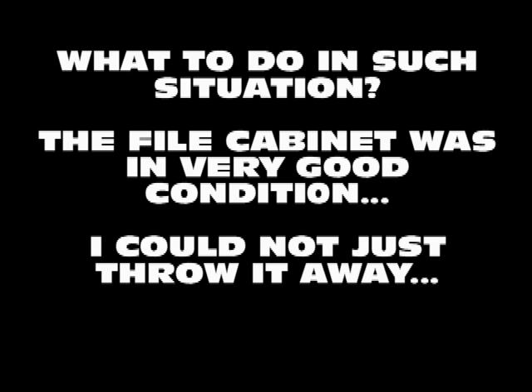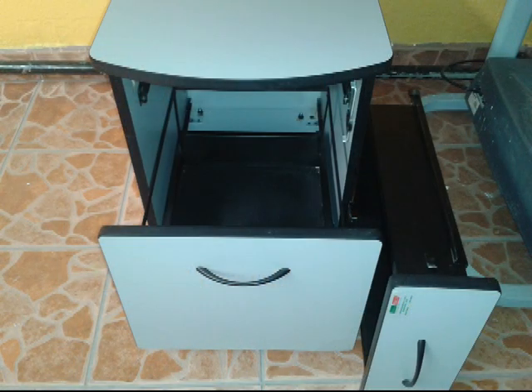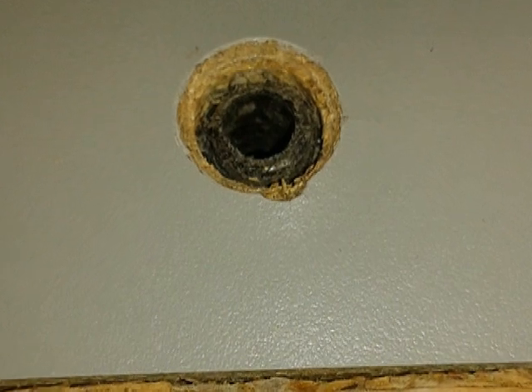What to do in such a situation? The file cabinet was in very good condition and I could not just throw it away, so I decided to investigate a bit. One of the rails fastened to the drawer was tumbling against some metal obstacle. Removing the upper drawer, I could reach inside with my hand and try to locate the guilty part. In the case of my file cabinet, it had casters for easy relocating, and it turned out that the hole drilled in the wood to house the pivot for one of the casters was too close to the place where the rail had to slide.